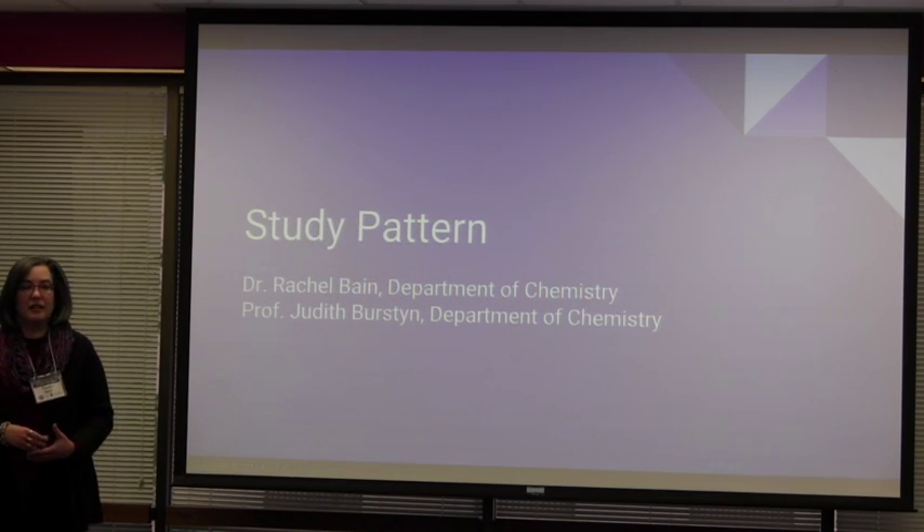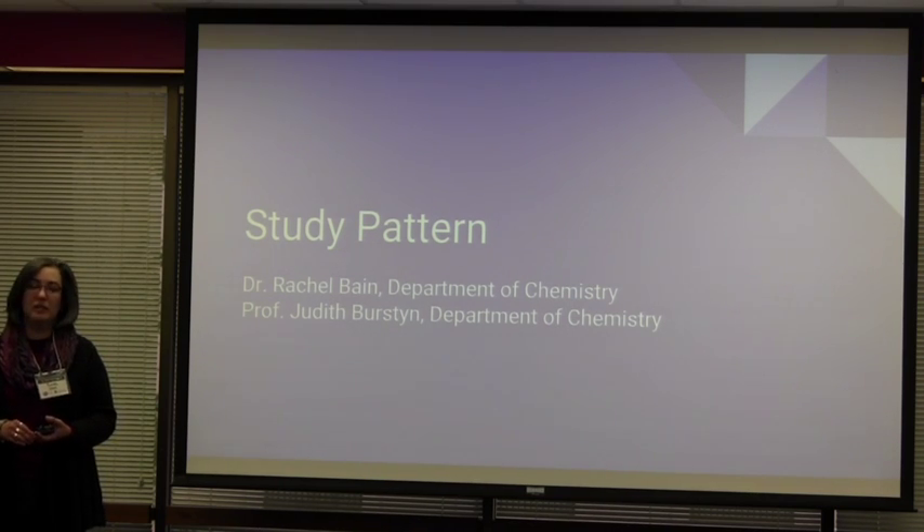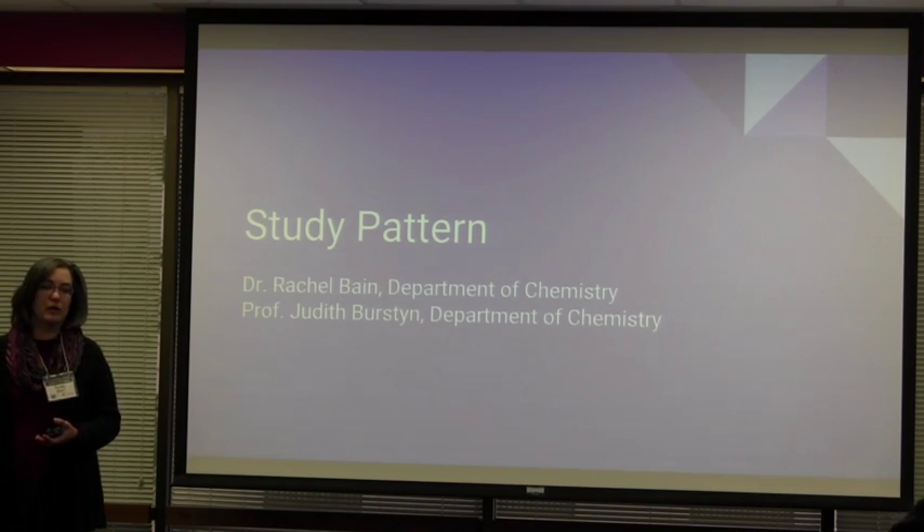Good morning. As John said, I'm Rachel Bain. I coordinate the instructional technology in the chemistry department here on campus, primarily for the undergraduate program.